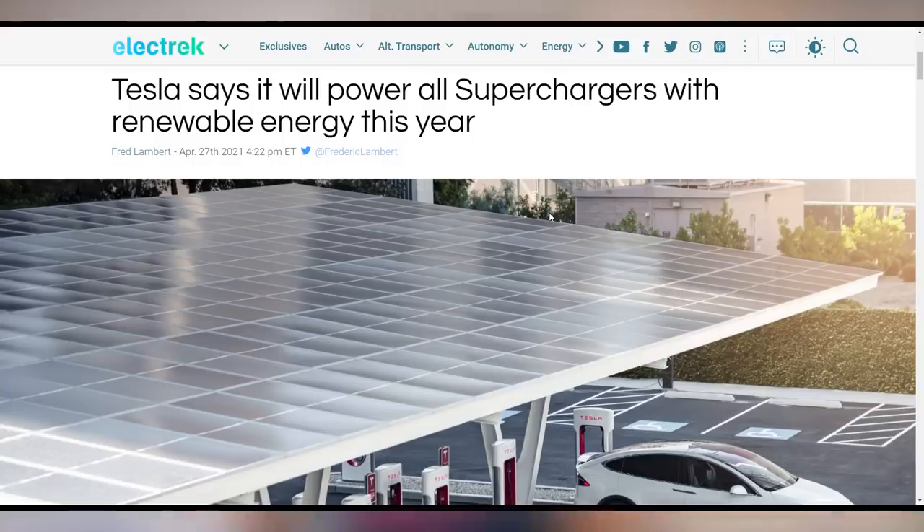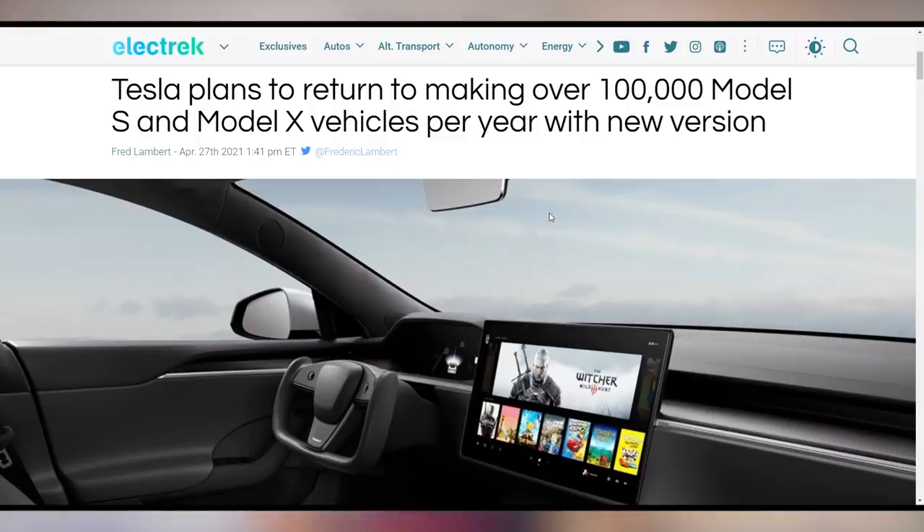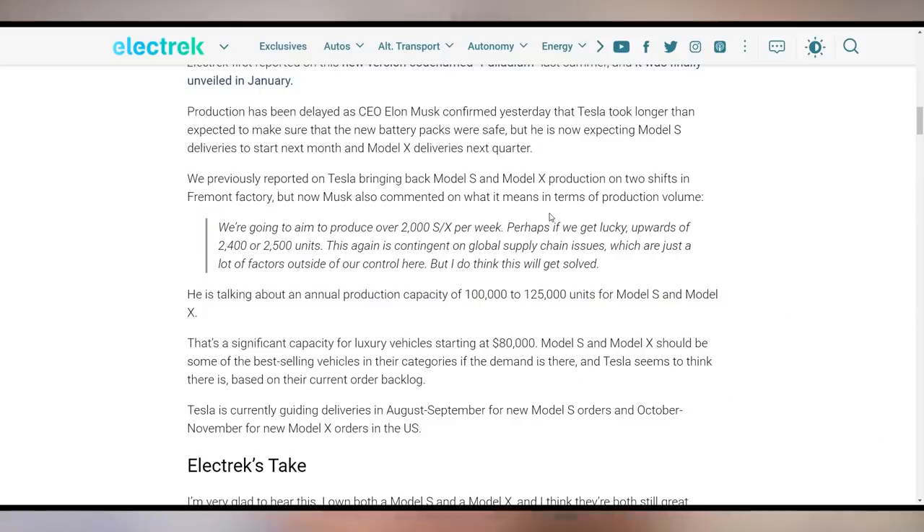Tesla announced on Earth Day that all of their superchargers are going to be 100% renewable energy powered by the end of 2021 — a little announcement that didn't get much pickup at the time. Tesla also announced they're going to try to get back to over 100,000 Model S and Model X production vehicles. They've shipped essentially zero since the beginning of the year because they're retooling the entire fabrication facility, and Elon Musk says they're going to try to get back up to 2,000 a week.